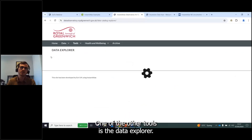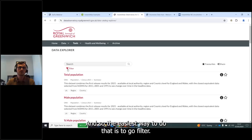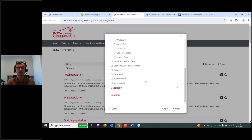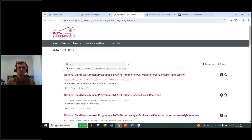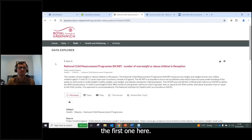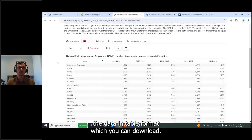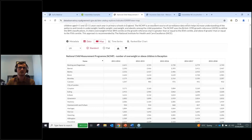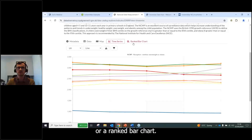The Data Explorer is a great tool for browsing those 16,000 indicators. You can filter by theme, geography, and publisher. Clicking on an indicator shows the metadata and data in table format for download. You can also configure a button to take you to the item in ArcGIS Online, and view the data on a map, as a time series graph, or as a ranked bar chart.